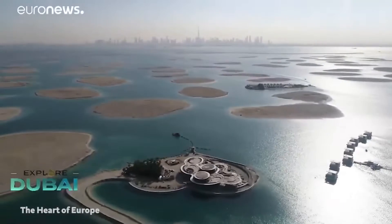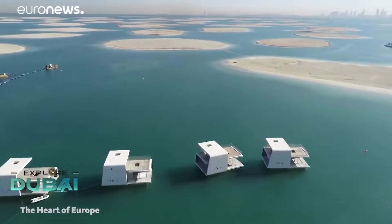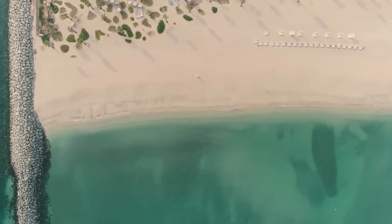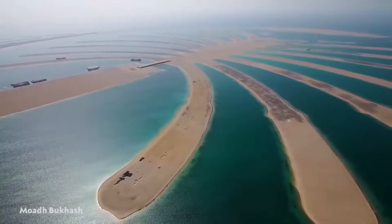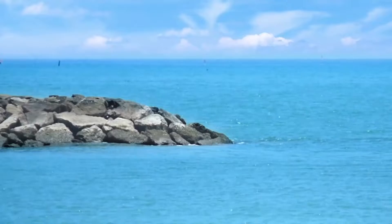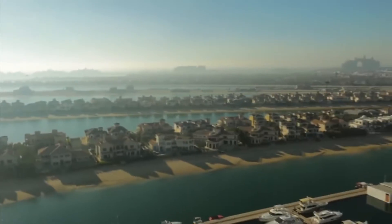The islands were built to create more coastal real estate because the city is a popular destination for wealthy tourists. In 2001, work on the Palm Islands began. Divers surveyed the seabed, and workers used blasted mountain rock to build a crescent-shaped breakwater.